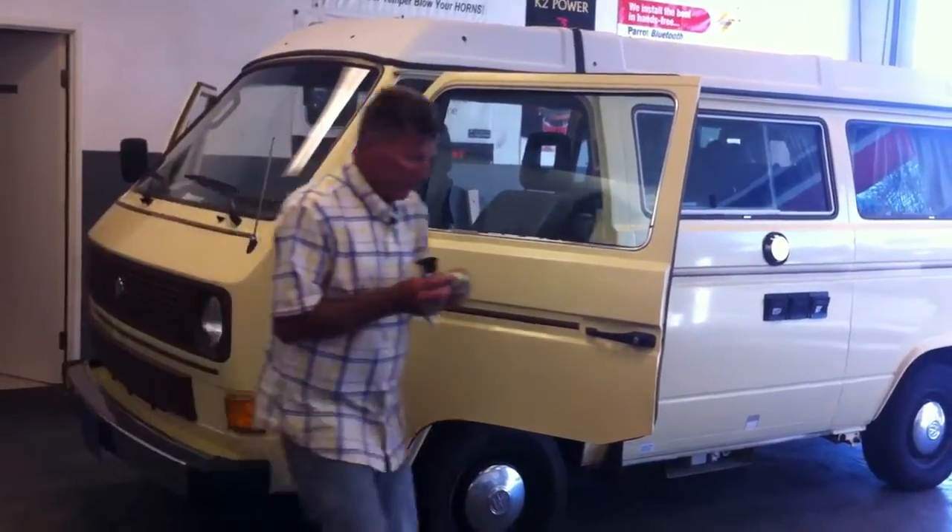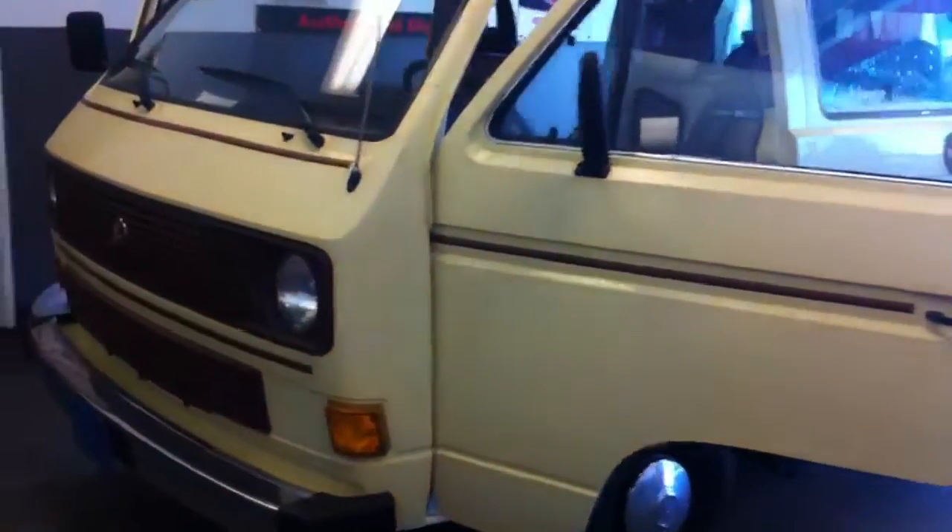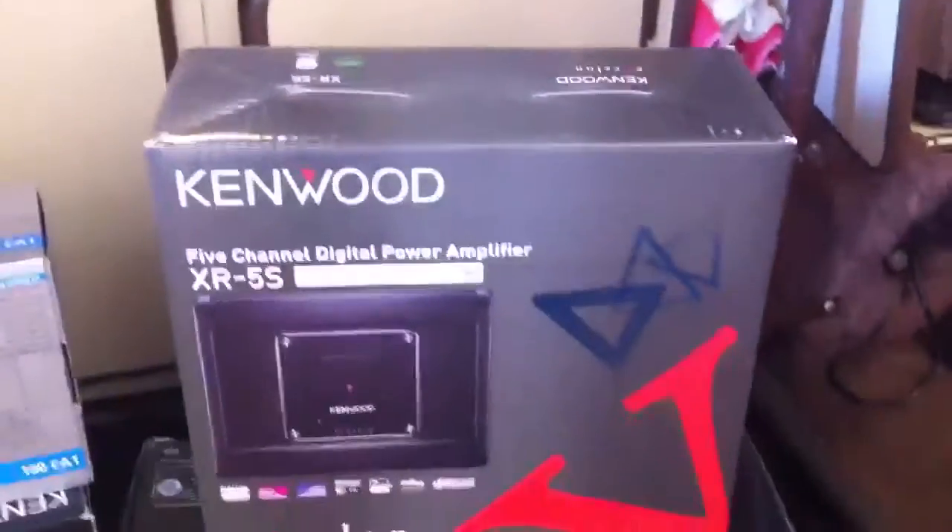Hey YouTube, how you doing? This is Joe over at Allen Edds Auto Sound in Marina Del Rey. Just got done working on a 1983 VW Van Bus Vanagon Westphalia — call it what you'd like, or a really cool camper van. We did a full audio system on this car and I'm going to give you a quick overview of everything.